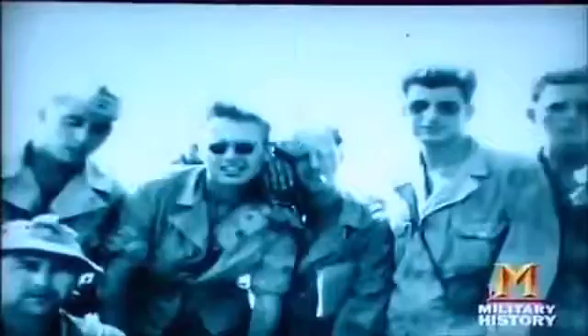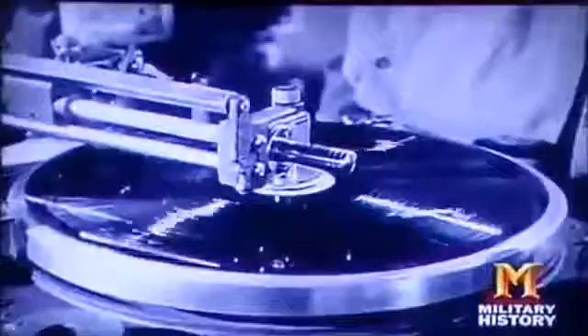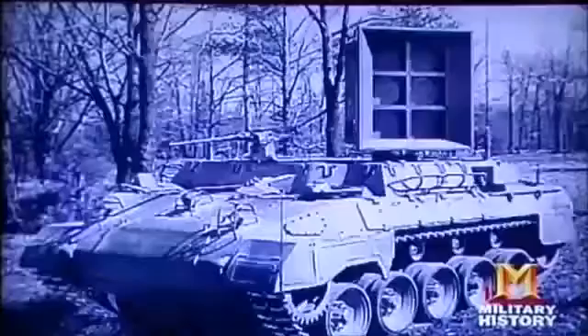They developed camouflage techniques including fake rocks, invisible foxholes, and dummy tanks. They also perfected the art of sonic deception — recording the sounds of tanks and troop movements to play back for the enemy, giving the impression of greater strength or driving the enemy to a different location.